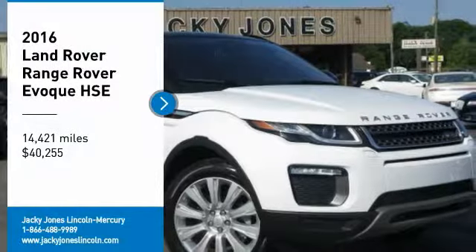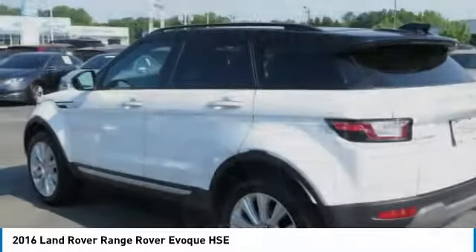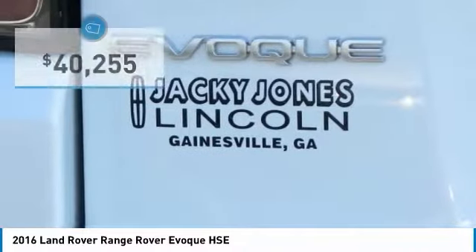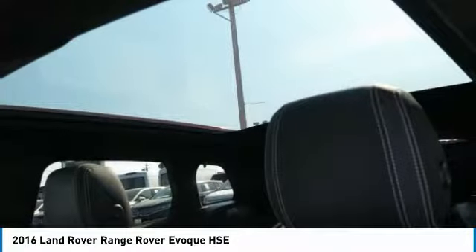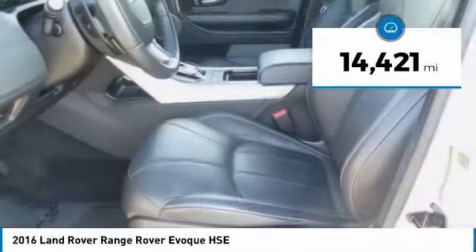Recent trade, super well-maintained, HSE edition, 4x4 4-wheel drive, navigation, backup camera, blind spot monitoring system, panoramic sunroof, power liftgate, plush heated leather interior, Bluetooth connectivity, and much much more.